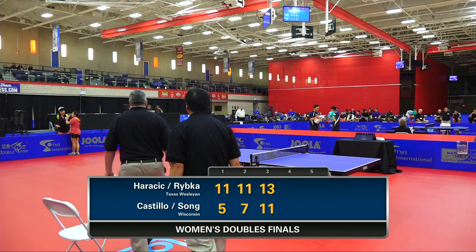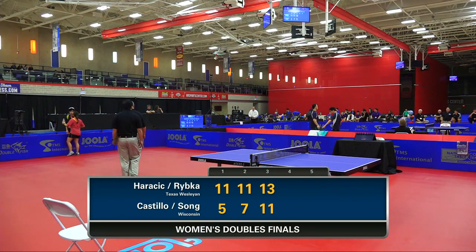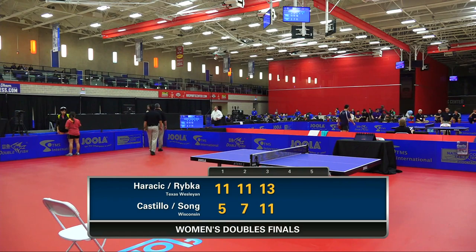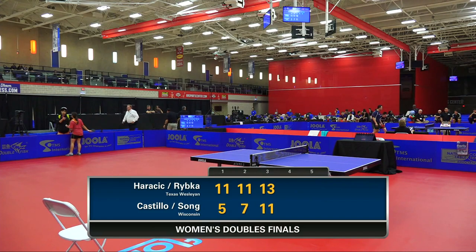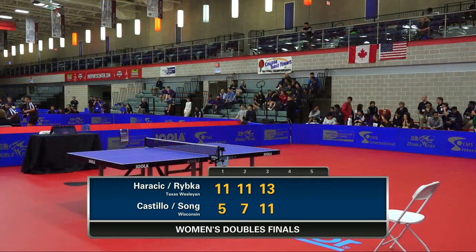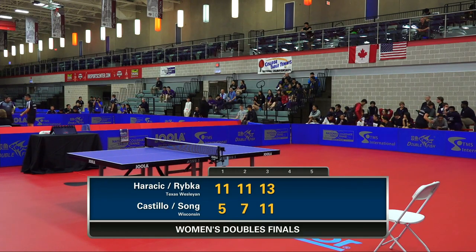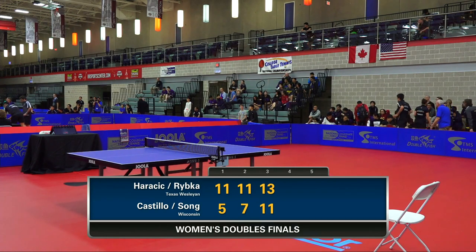We have action on table 2 — Texas Westland versus Mississippi. Mississippi won the first game but trails 5-7. If you'd turn over to the table 2 live stream, keep us open otherwise you won't hear us on the table 2 stream. Split-screen action is what's called for. We'll let you enjoy that — we've got to take a little break here, thank you.